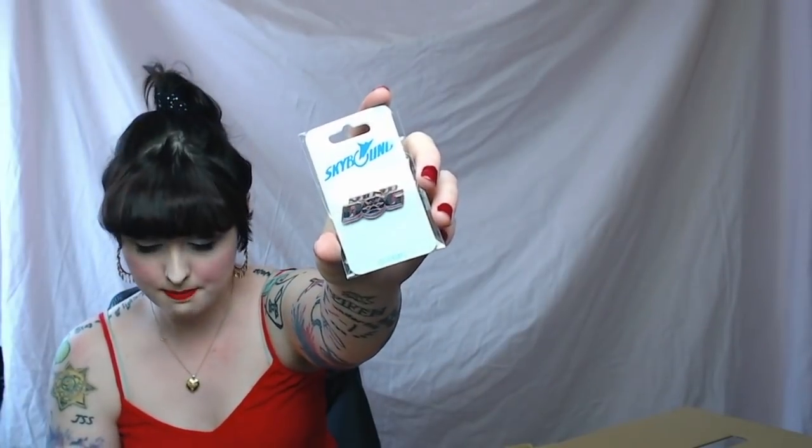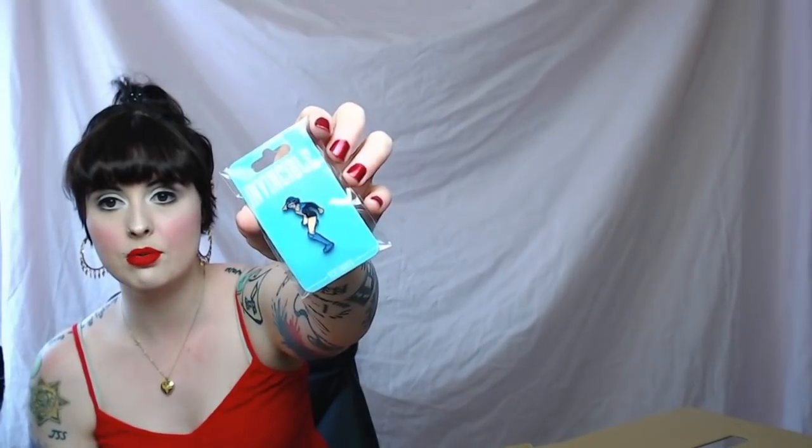Pin number one, pin number two, pin number three, pin number four — sorry about the glare. We got a cute little badge, and oh my god, what is this? A pick — I think it's a guitar pick. A very small pick, we love her.